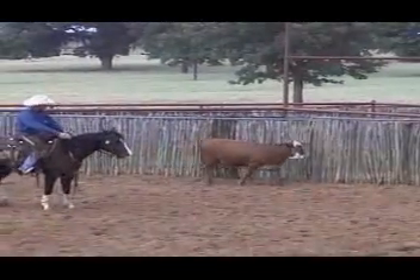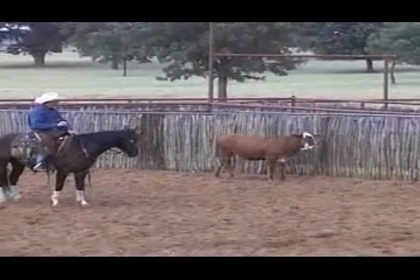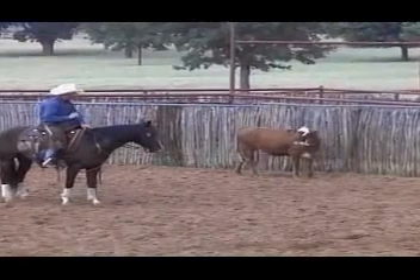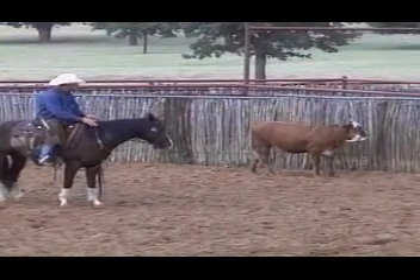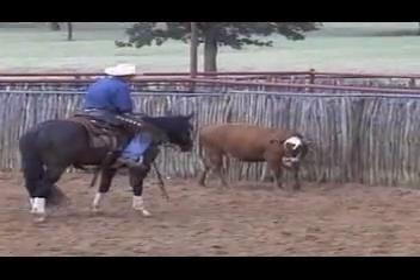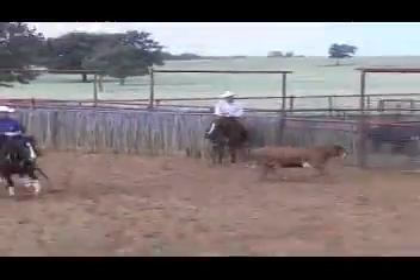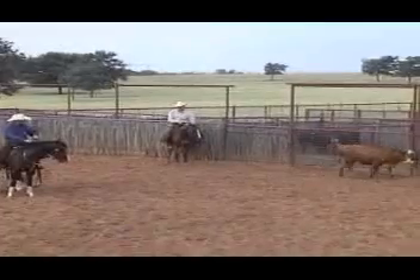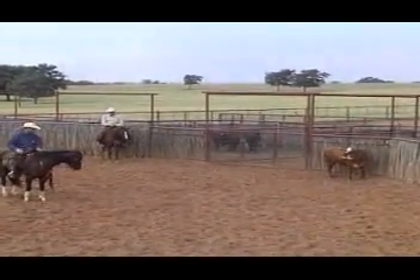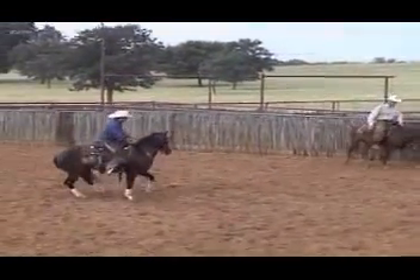On these three-year-olds, I'm going to still help them — help remind them of those basics. Especially when I cut a good cow and they feel good, I'm going to let him cut a little bit now. As long as he's still wanting to do it right, I'm going to let him do a little more on his own. As soon as I feel him go to losing those mechanics a little bit, losing that foundation, then I'm going to go right back and get a hold of him, help him, and reinforce that some more.